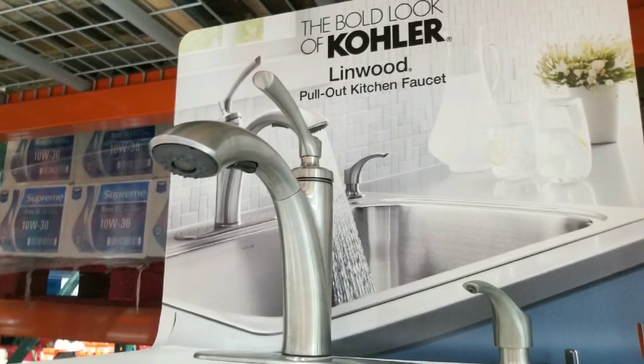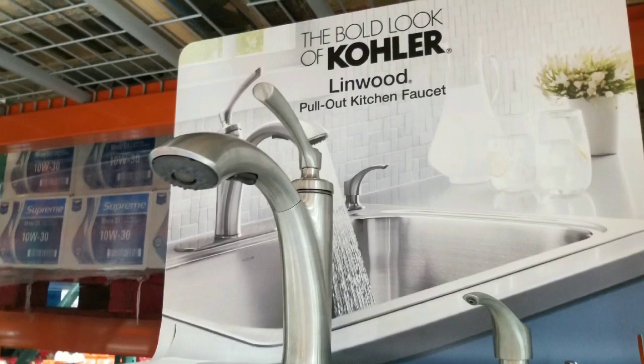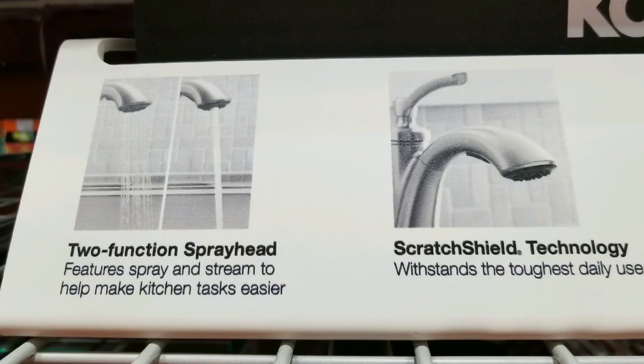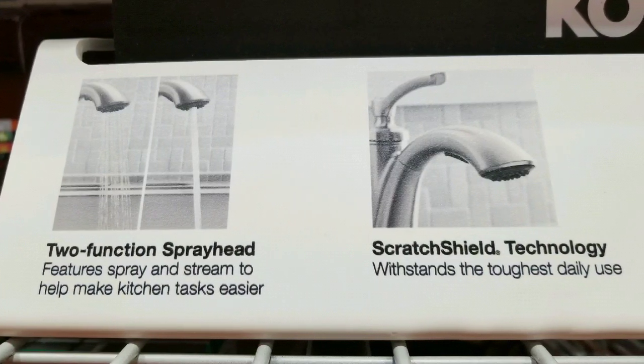Which is pretty awesome. It basically has a satin finish so you probably won't see any fingerprints on this thing, or very little. It has a pull-out function with two-function spray heads.